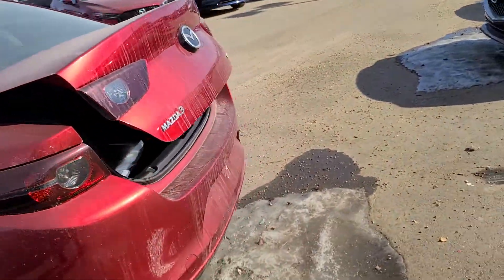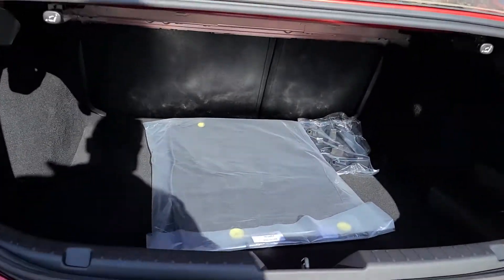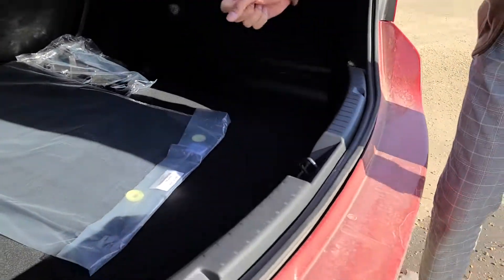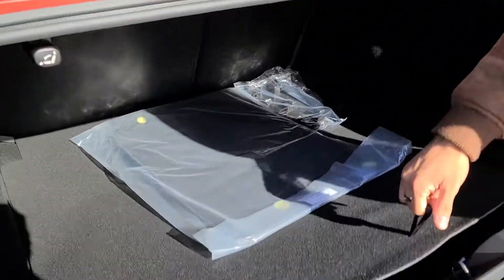Let's go to the back — let me pop the trunk real quick and show you. You get great space back here too. It's almost like a full-size sedan. I've personally fit a mountain bike in the back of this thing nice and easy, no problem. You can also fold down the second row.